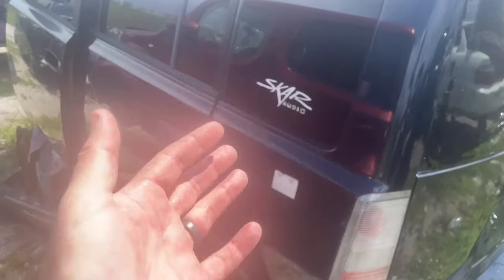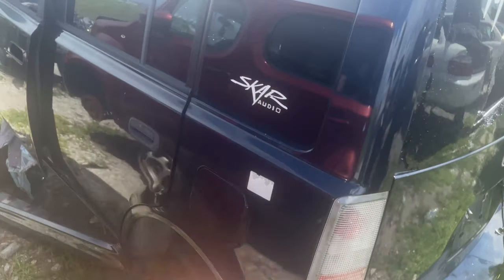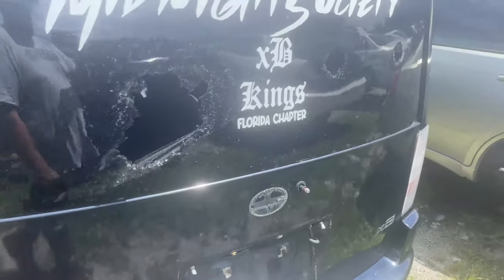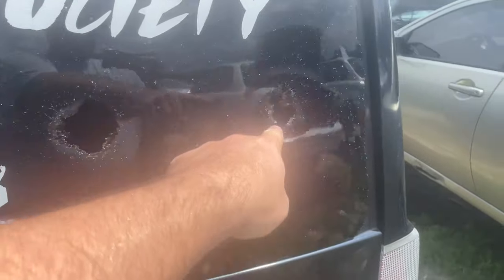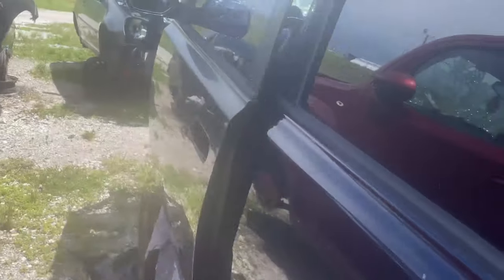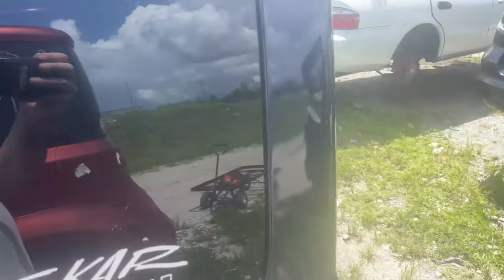I just want to show you this little Scion — I forget what these are called, the little boxy SUV things. It's got some SCAR Audio stickers on the side, 'Midnight Society, Kings, Florida Chapter' — like it's a club of some sort. This car has got a story to tell, and I'll bet it's a violent one. Two, three holes in the back, and there's at least one matching hole in the front. That's got some bad juju — I think I wouldn't pull anything off that car.